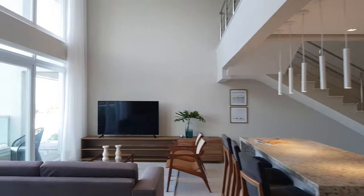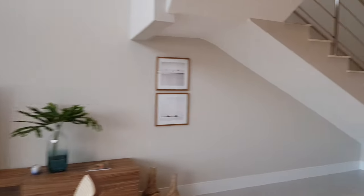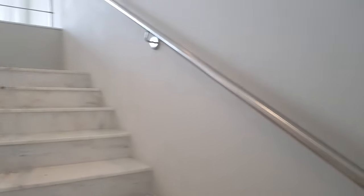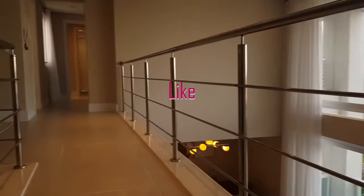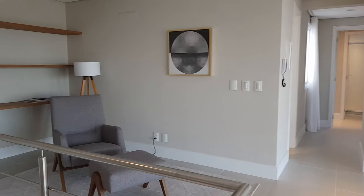Agora eu quero subir com você — vamos lá? O apartamento tá à venda. Ele tem 170 metros privativos, 228 total. São dois boxes localizados a mais ou menos 800 metros do mar e do centrinho aqui de Atlântida. Olha só que show esse mezanino.